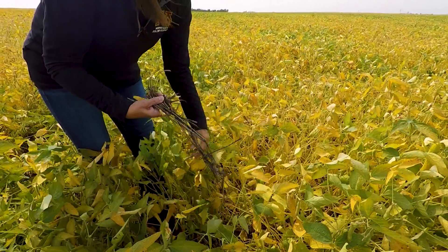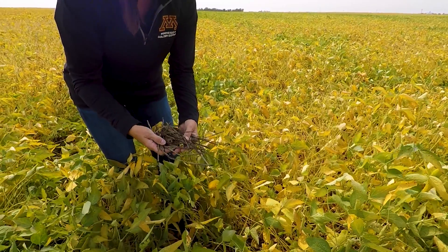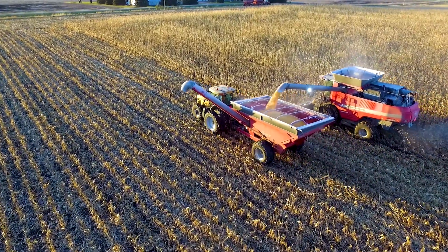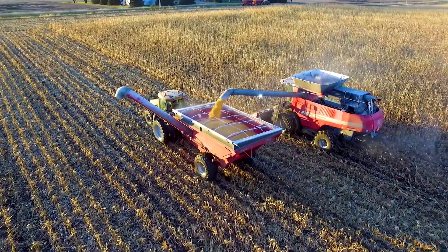Researchers across the region have been looking at how to incorporate cover crops into farm operations, and how to do this in a way that is not only sustainable and helps meet resource concerns, but is also profitable for the farmer.